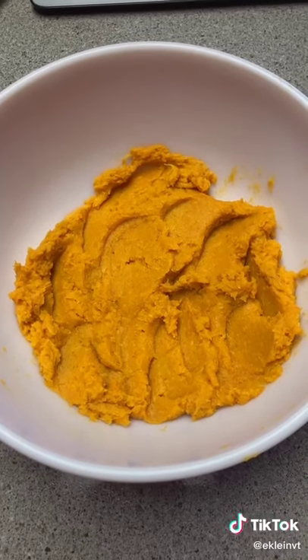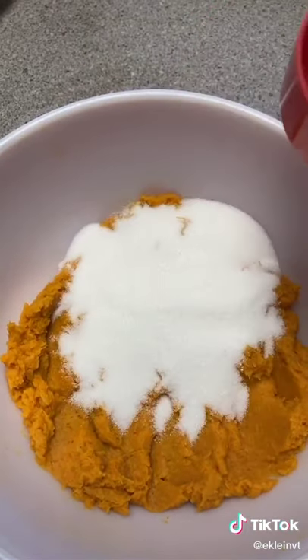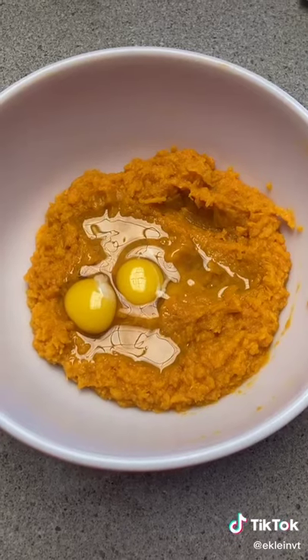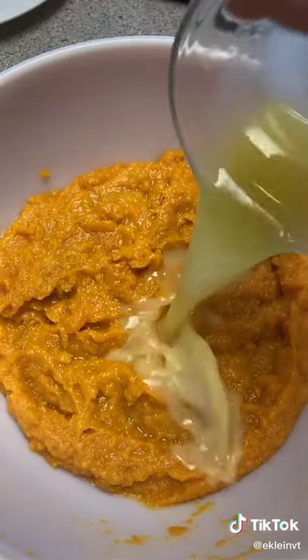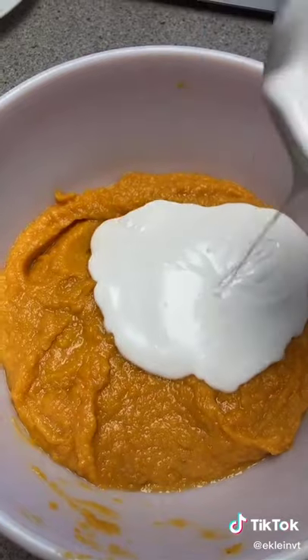In a bowl, mash 4 cups of peeled, cooked sweet potatoes, 3 quarters of a cup of sugar, 2 eggs, 2 tablespoons of melted butter, and a half a cup of coconut milk.